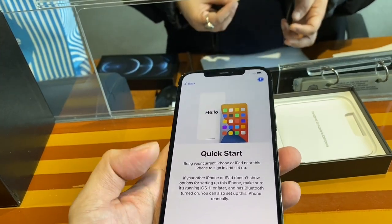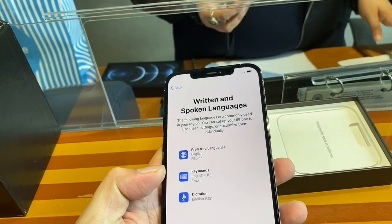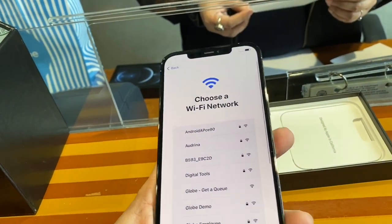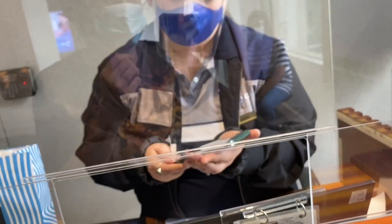We can go ahead and set up manually. I'm going to set this up at home with my Apple ID. Can I turn it off? Yes, you can turn it off.